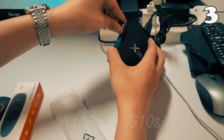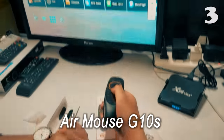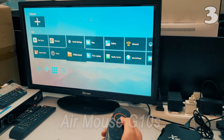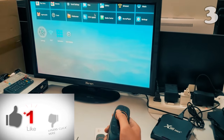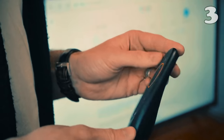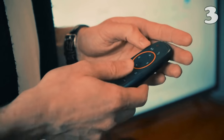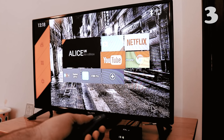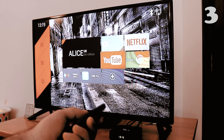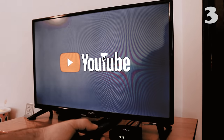We all know how annoying it is to browse the internet on our TV. Say no more, because this mouse remote is here for your rescue. AirMouse is a pointing device which has a built-in gyroscope. Just like you move your mouse to control the cursor, the gyroscope senses when you move your hand and moves the cursor in that direction. It also features voice control and can easily be connected through Bluetooth.